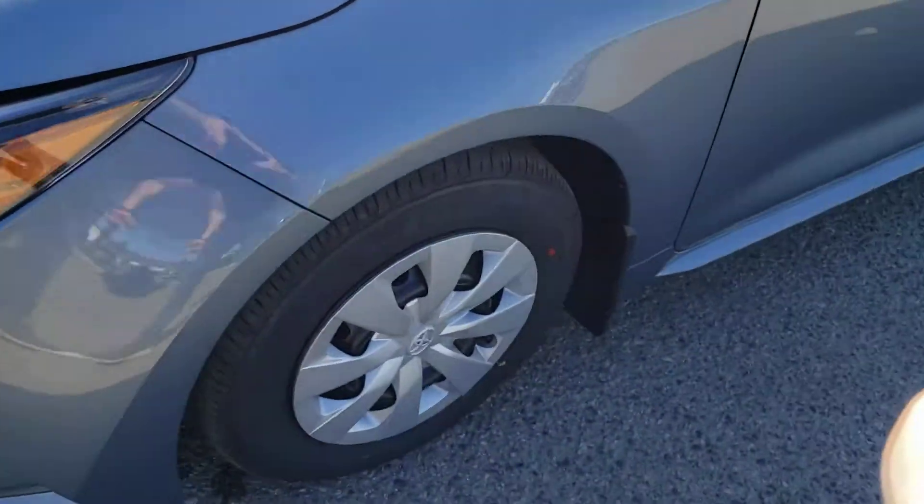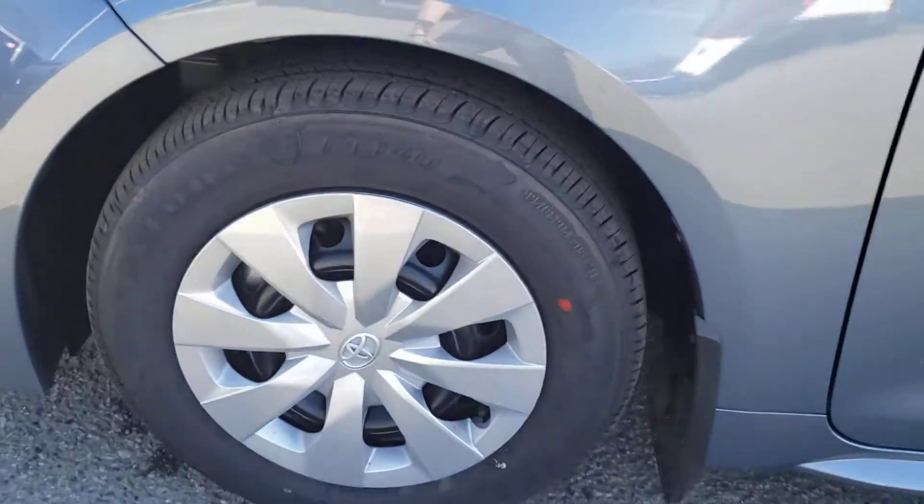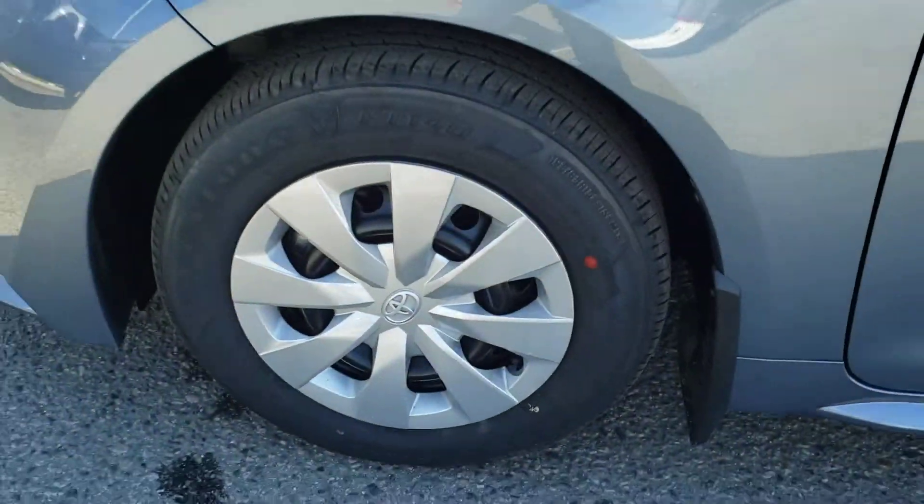As you come around to the side of the vehicle you've got the 15 inch steel rims that the vehicle currently rides on with the nice Toyota hubcaps, and those are wrapped in Firestone tires.